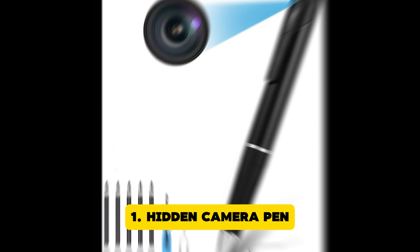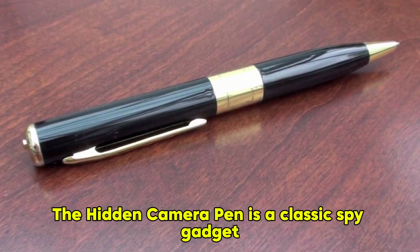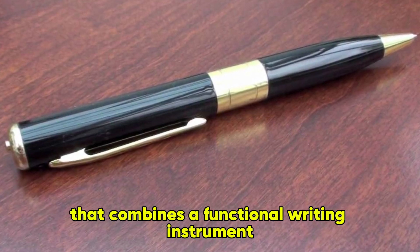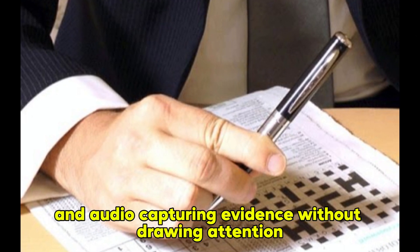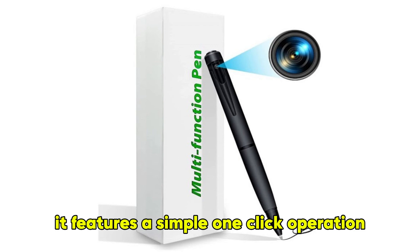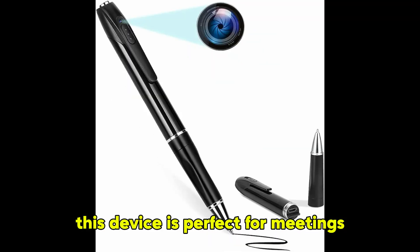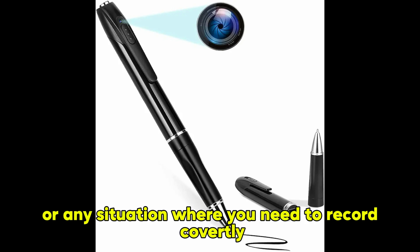Hidden Camera Pen. The Hidden Camera Pen is a classic spy gadget that combines a functional writing instrument with a discreet recording device. The Mini Spy Camera Pen can record high-definition video and audio, capturing evidence without drawing attention. It features a simple one-click operation and can store footage on a microSD card. This device is perfect for meetings, interviews, or any situation where you need to record covertly.